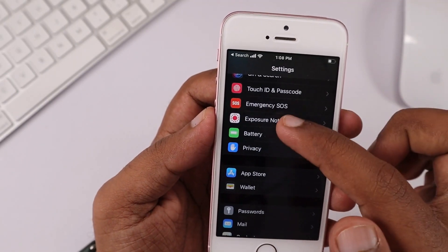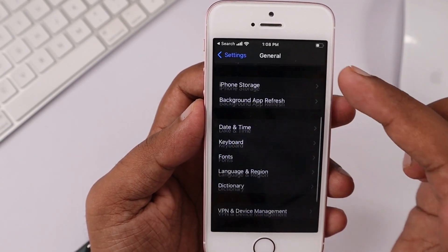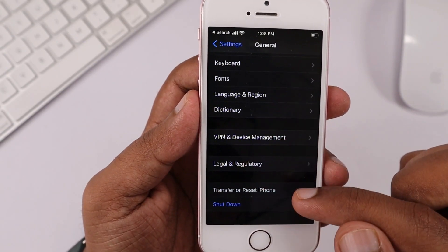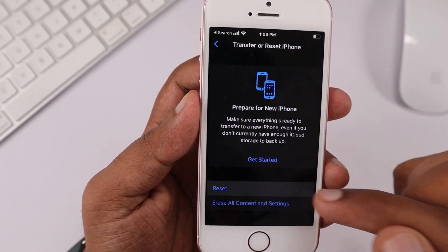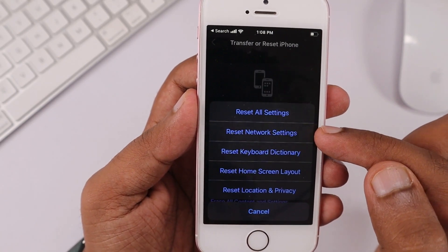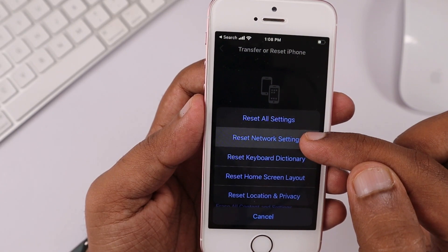The first troubleshooting step is to perform a network settings reset. Go to the Settings app, navigate to General, then to Reset at the bottom of the page, and tap on Reset Network Settings. This will completely flush all network-related settings. I've personally tested this with a couple of iPhone users and it was very effective — bugs in network settings after an update that may cause fast battery drain can be addressed through this.